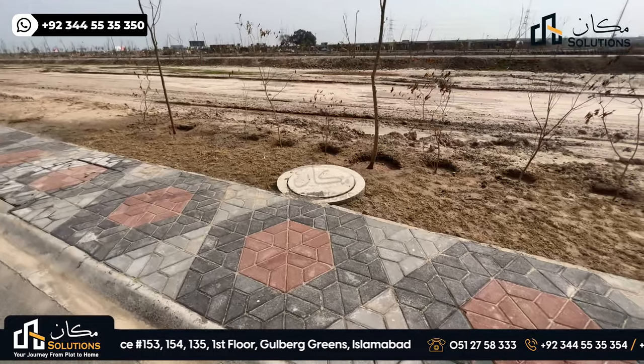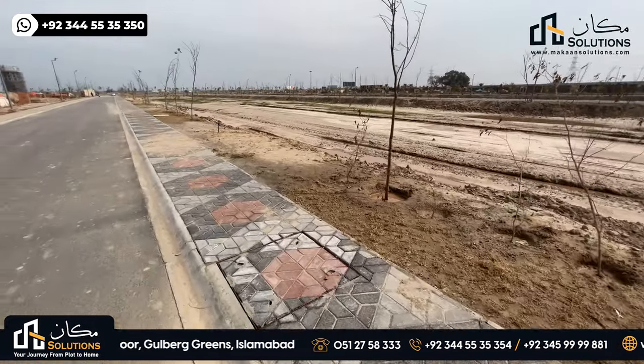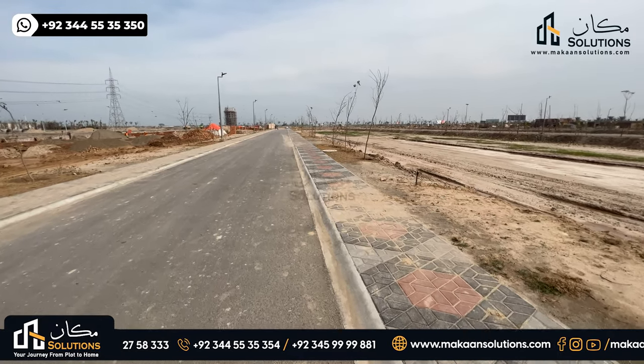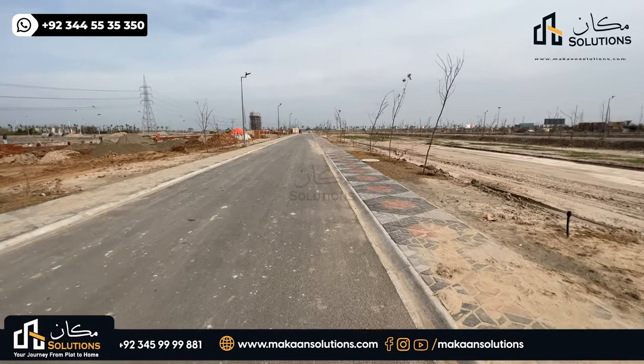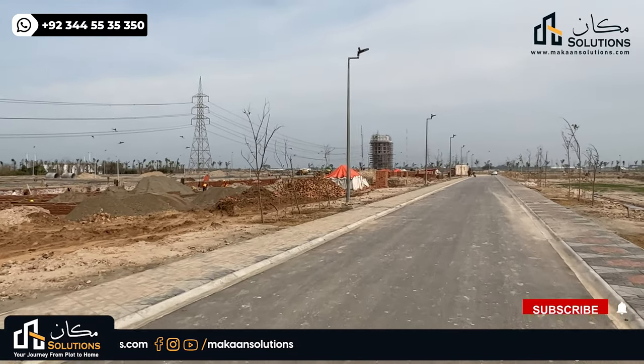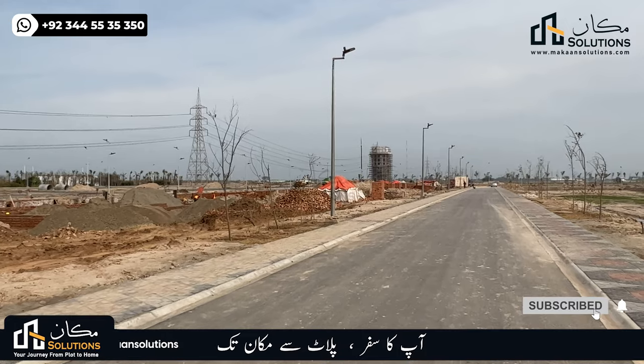The underground sewerage, electricity, and all this work is already complete. If we talk about the third element, the street lights are 100% operational.